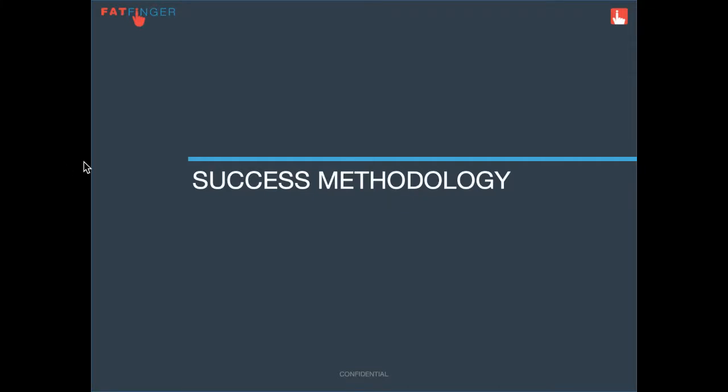Hi, this is the team at Fatfinger. We want to review our success methodology to share best practices on how to implement Fatfinger.